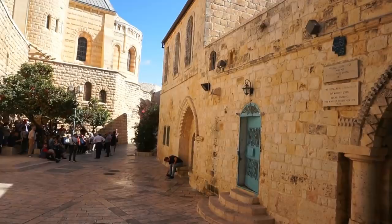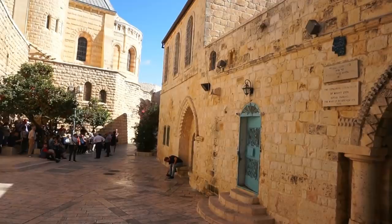This is Vic. Thank you for joining me all the way from the old city of Jerusalem. What an experience it has been. Bye-bye.